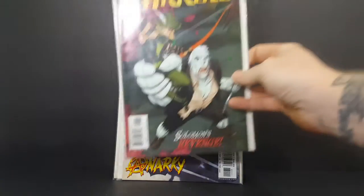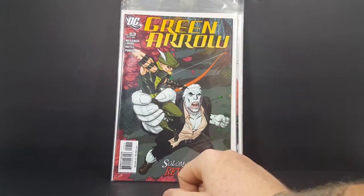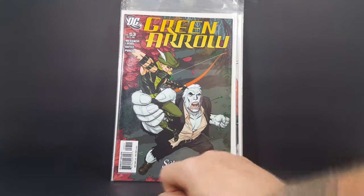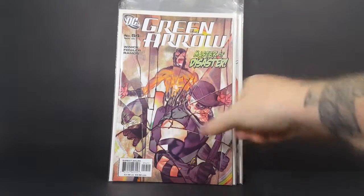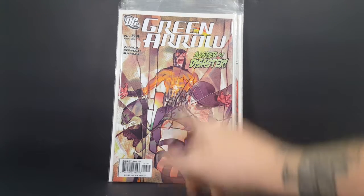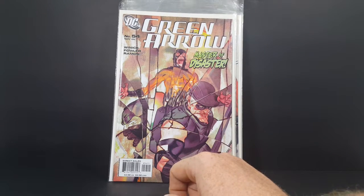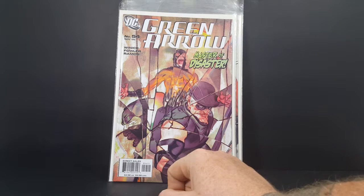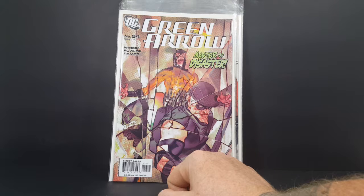Then you've got Green Arrow number 53 from October 2005 — Messner, Loaves, Battle, and Purcell. Solomon's Revenge. Very nice. And finally we have Green Arrow number 54 from November of 2005 — Winnick, Fowler, and Ramos. Master of Disaster. You have Green Arrow there, and the Flash villain Mirror Master it looks like, and I think maybe Mr. Terrific right there. Perhaps, we'll see.